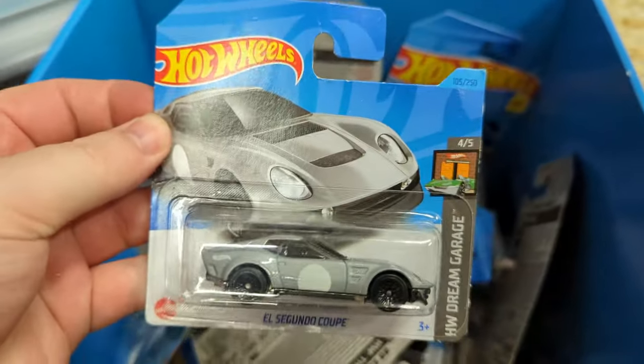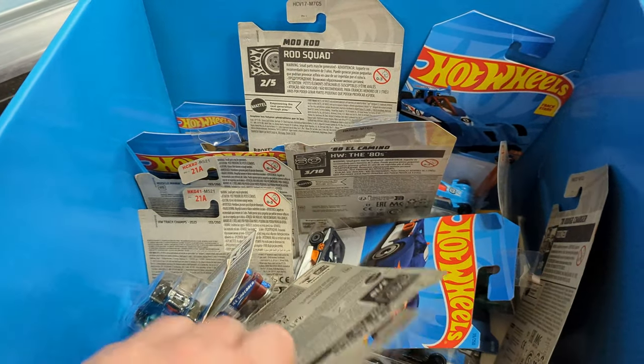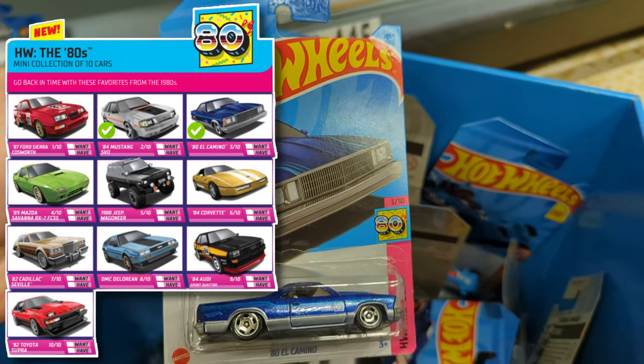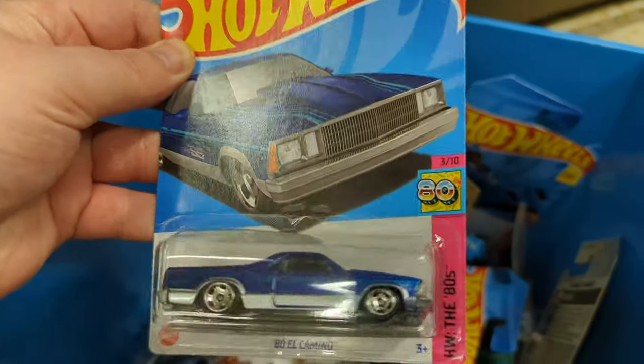First up we've got the El Segundo Coupé, which is from the E-case this year. They've also got some long cards in here — it's the 1980 El Camino from the 80s set. I absolutely love the 80s set, I think there are some really good castings in it, so I'll be happy to find any more of these.